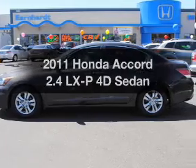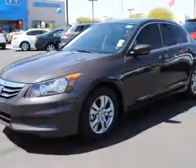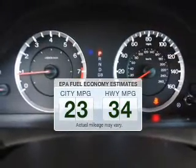Imagine yourself in this 2011 Honda Accord. Travel the roads in style and comfort in this great vehicle. In the city or on the highway, you'll spend less time at the pump with this fuel-efficient vehicle.